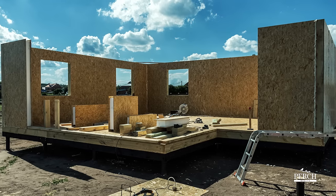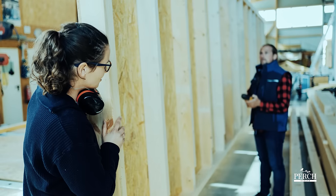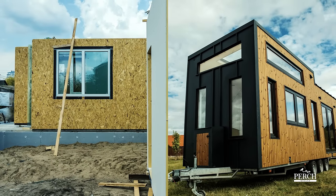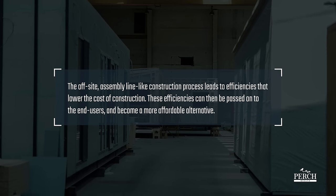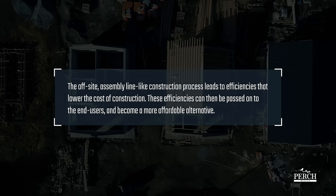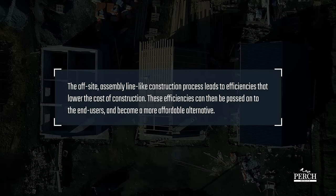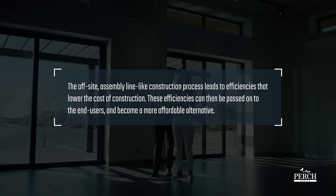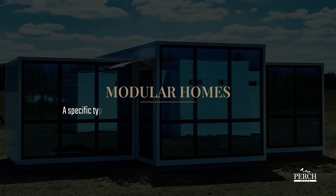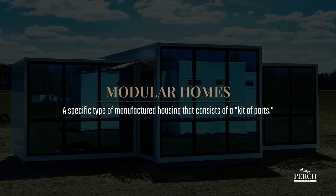The units can be assembled either on-site or off-site. Most are built either on concrete slabs or wheeled platforms and must then be strapped or anchored to the ground. The off-site assembly line-like construction process generally leads to efficiencies that lower the cost of construction. These efficiencies can then be passed on to the end-user and become a more affordable alternative when compared to traditional residential properties.